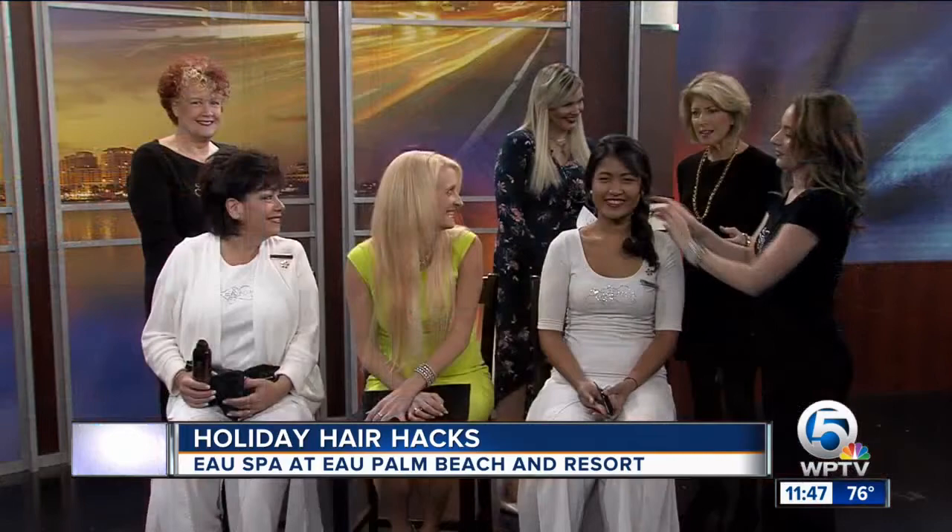All three of you — what a transformation, and you're gorgeous! Happy holidays, let's go party. We are ready to go. We've got some more hair hacks on our website as well, so check WPTV.com, and thanks so much for sharing all this with us. Thank you for having us.